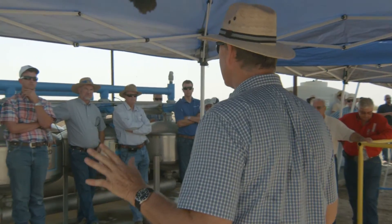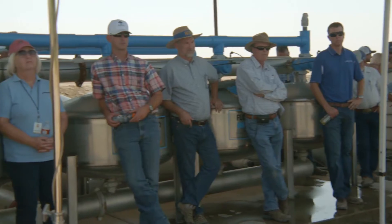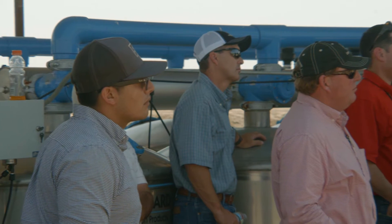How many of you remember $80 hay? I'm cautiously optimistic that a lot of growers are able to make this work. With $250 alfalfa hay, it's pretty easy to look at new technologies that increase yields.